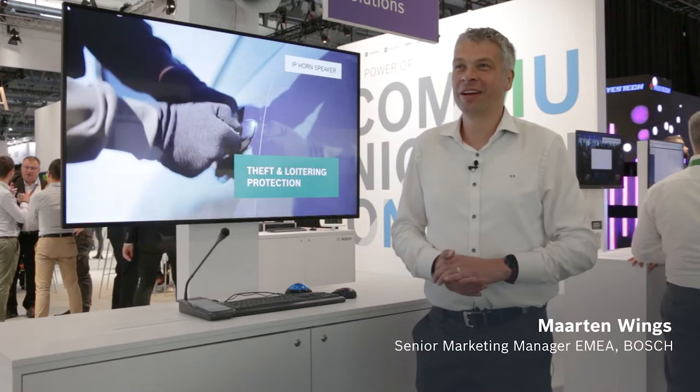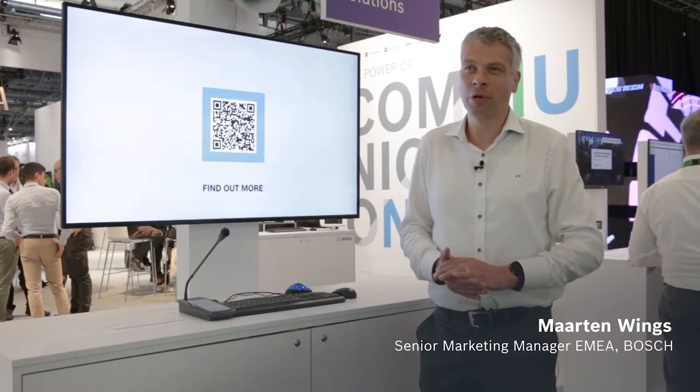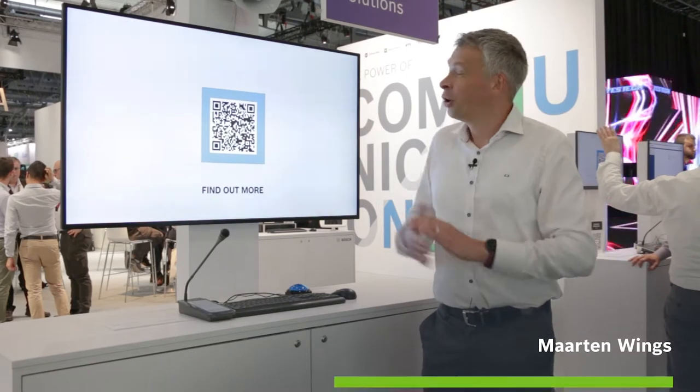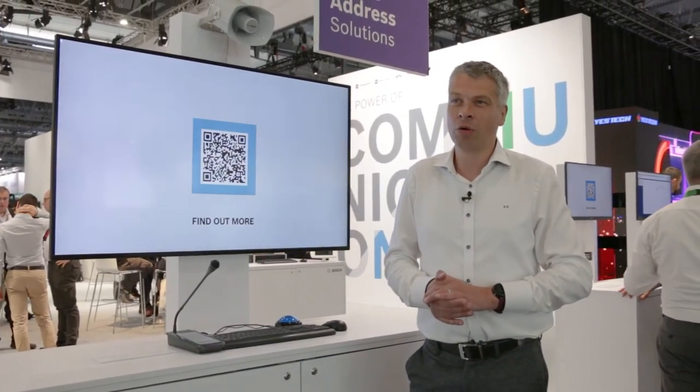Hello, my name is Martin Wings. I am a regional marketing manager at EMEA for Business Unit Communications at Bosch, responsible for the public address portfolio. I want to show you one of our exciting new products, which is our IP horn loudspeaker.